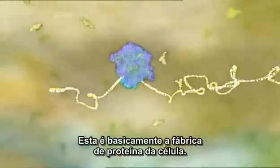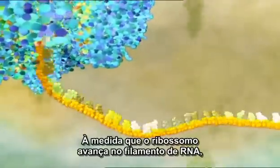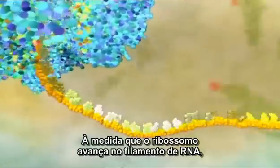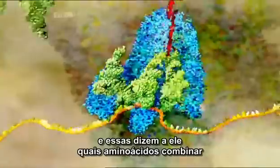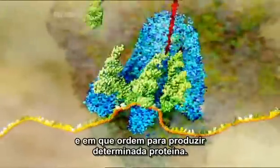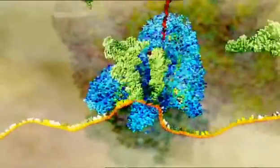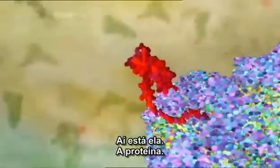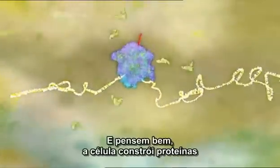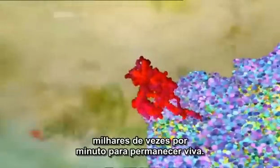This is basically the cell's protein factory. As the ribosome works its way along the RNA strand, it reads the instructions and these tell it which amino acids to join together and in which order to make the specific protein. There it is — a protein. And just think, the cell builds proteins thousands of times a minute to stay alive.